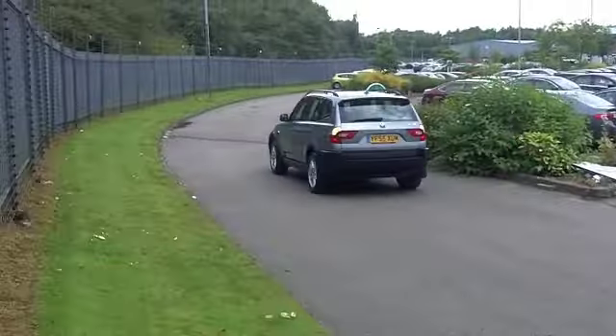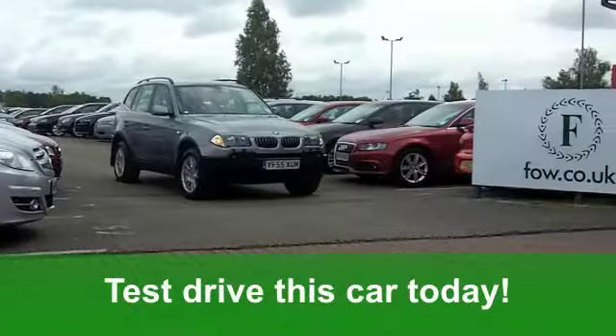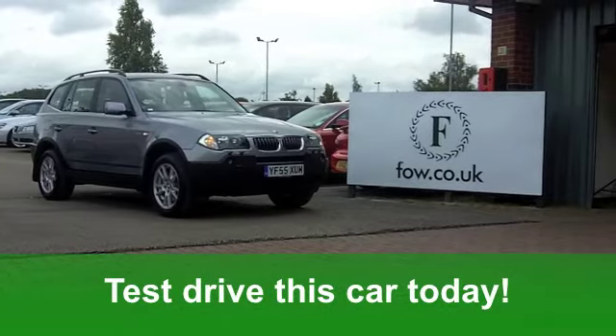It's a good looking car. If you fancy a test drive, ring and reserve at Fords of Winsford.